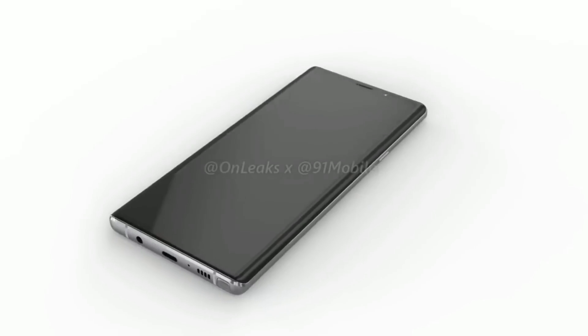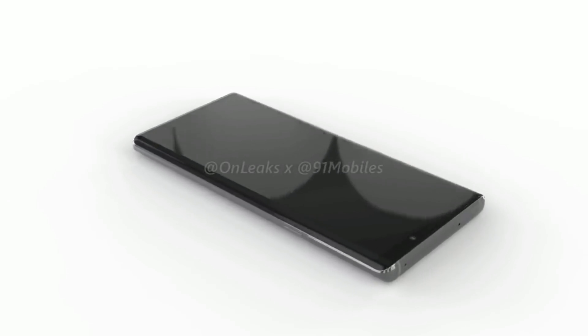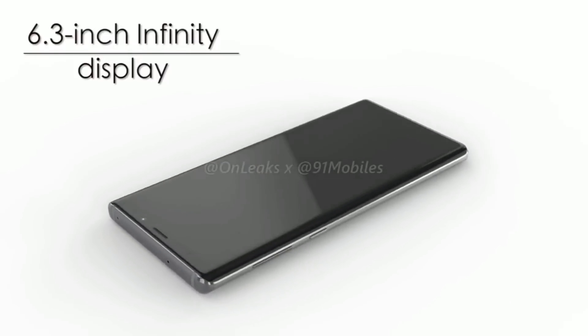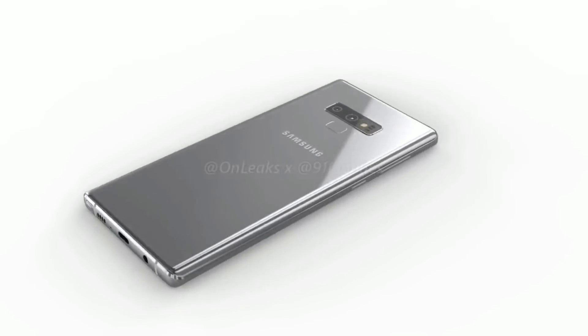This 360 degree look is based off 3D renders and high-res 4K images. As you can see from the renders, the Galaxy Note 9 won't have any huge differences coming from the Note 8 as far as design goes.